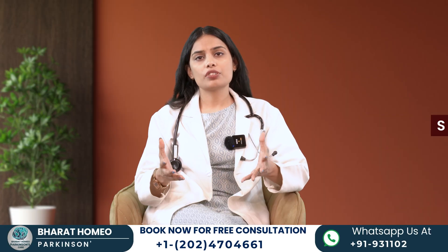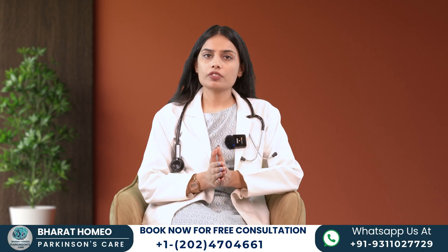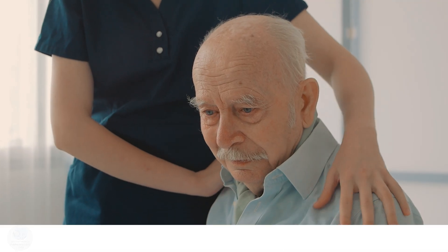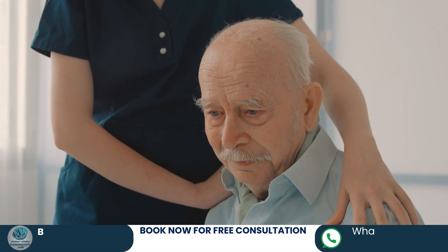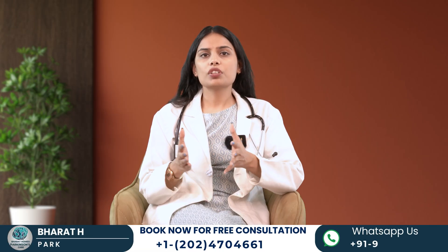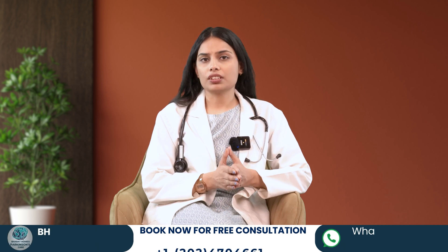Stage 2 is bilateral symptoms without balance impairment. Stage 2 involves symptoms on both sides of the body. While balance remains intact, daily tasks may take longer and facial expressions might become less expressive. Patients at this stage may notice increased difficulty with tasks like dressing or cooking, but they can still live independently.